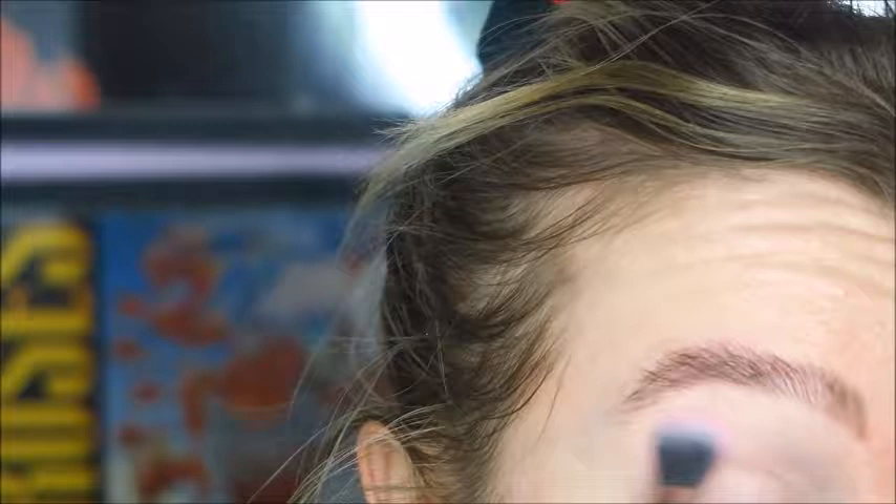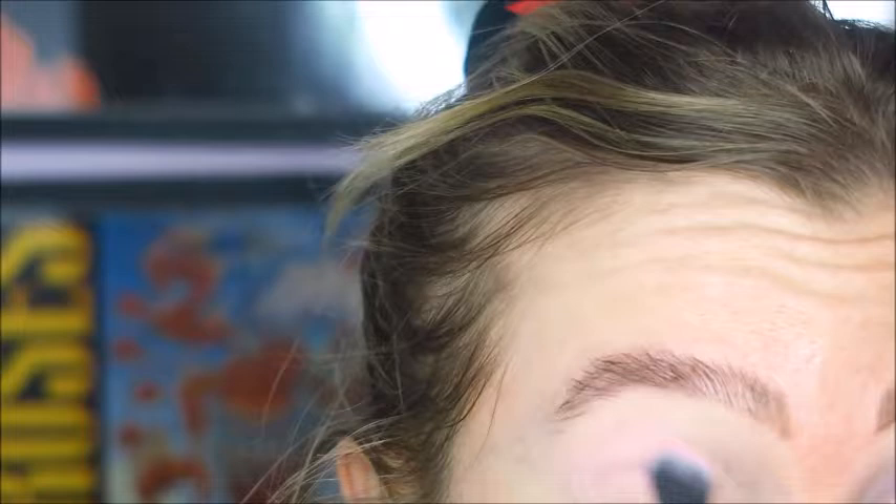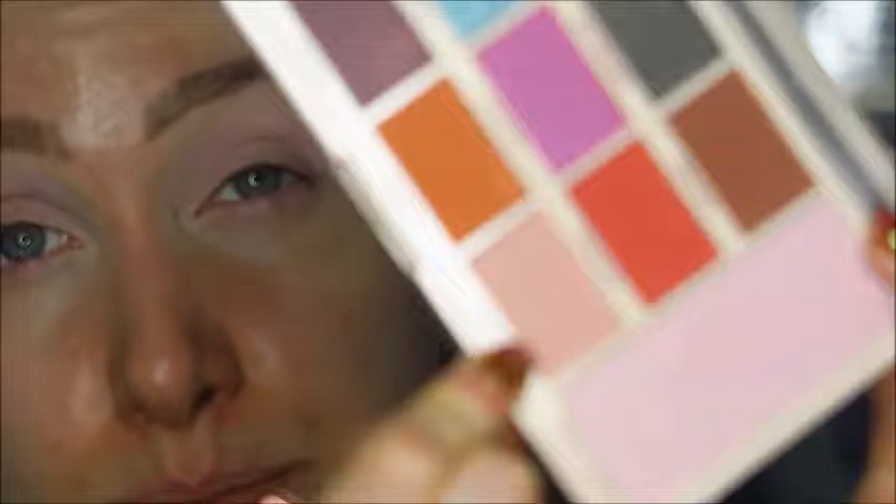First I'm going in with a fluffy brush into the shade Break the Rules, which is actually the blush shade from the Pretty Creative palette, using that as a transition shade. There's a lot of kickback from that. I want to use it to blend up almost as a transition shade — it's so subtle but that's what I was going for. It reminds me of a shade from the Too Faced Chocolate Bar palette. Then I'm going in with the shade Aesthetic, which is a more peachy, nudey, pinky shade.